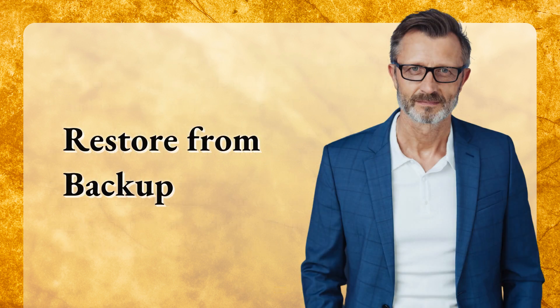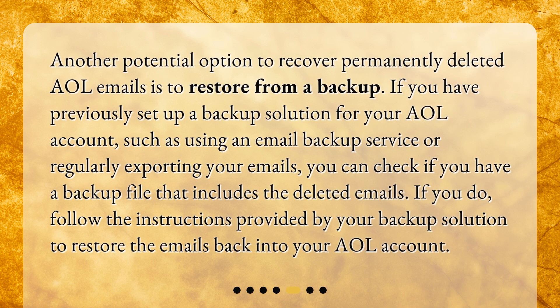Another potential option to recover permanently deleted AOL emails is to restore from a backup. If you have previously set up a backup solution for your AOL account, such as using an email backup service or regularly exporting your emails, you can check if you have a backup file that includes the deleted emails. If you do, follow the instructions provided by your backup solution to restore the emails back into your AOL account.